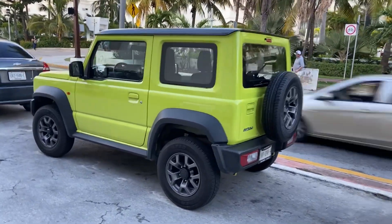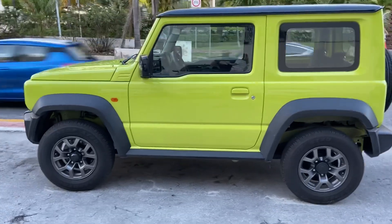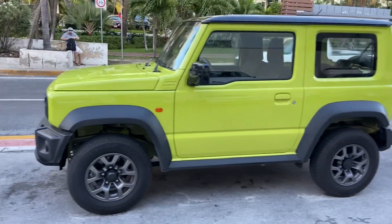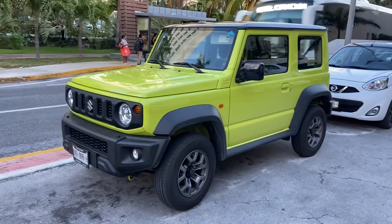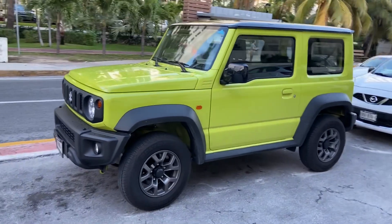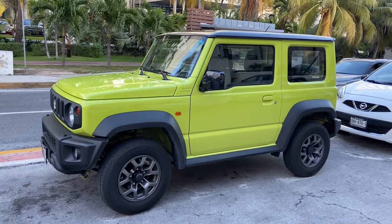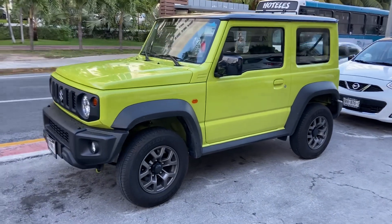The Suzuki Jimny. I don't know if you've seen these before. These are super popular in Europe, but I don't see a lot of them in America unless they're older and they bring them over. But I think this thing is super cool. I don't think they're in America because they tip over kind of easily. But if they ever fixed that, I'd love to buy one. I think they're badass. Look at this thing.